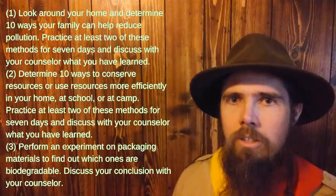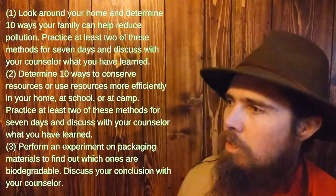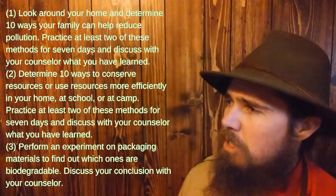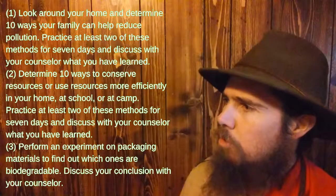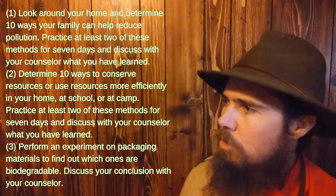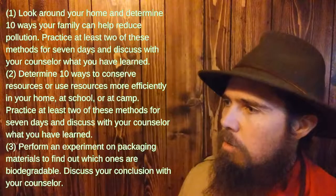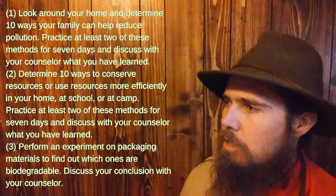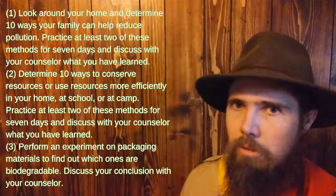For pollution prevention, resource recovery, and conservation, you can look around your home and determine ten ways your family can help reduce pollution, determine ten ways to conserve resources or use resources more efficiently, or perform an experiment on packaging materials to find out which ones are biodegradable.